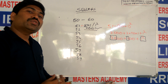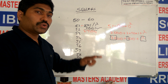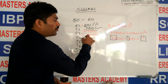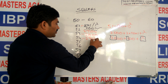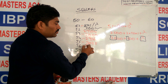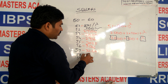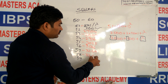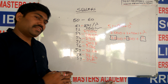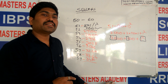52 squared: 25 plus 2 is 27, and 2 squared is 04 — answer is 2704. 53 squared: 25 plus 3 is 28, 3 squared is 09 — answer is 2809. 54 squared: 25 plus 4 is 29, 4 squared is 16 — answer is 2916. 55 squared: 25 plus 5 is 30, 5 squared is 25 — answer is 3025. 56 squared: 31 and 36 — 3136. 57 squared: 32 and 49 — 3249. 58 squared: 33 and 64 — 3364. 59 squared: 25 plus 9 is 34, 9 squared is 81 — answer is 3481.